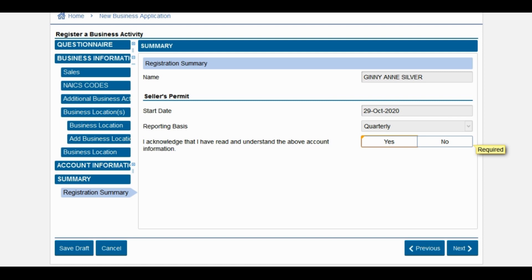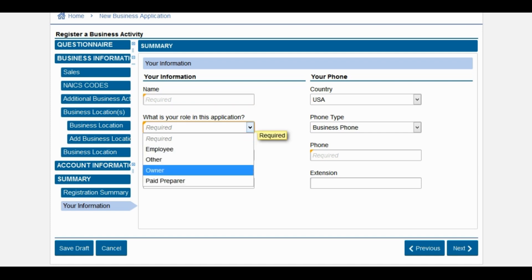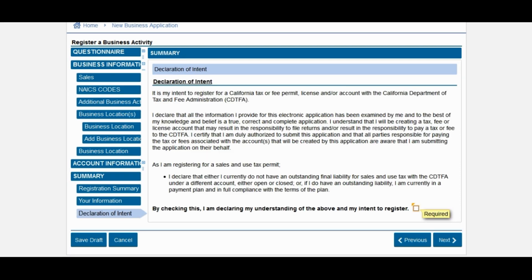Next, they're going to give you a summary including the start date of your seller's permit and your reporting basis — the frequency at which you must report and pay your sales tax to the CDTFA. Most people will be on a quarterly reporting basis. Acknowledge that you've read and understood the above account information, select yes, and click next. Next, you're going to provide your own personal name, your role in the application, your email address, and some contact info. Next is your declaration of intent — make sure you read and check it and click next. This states that you are intending to register for a California tax or fee permit license with the California Department of Tax and Fee Administration. Once you click next, you will be confirmed that your application has been submitted.